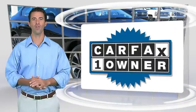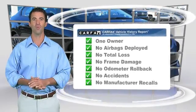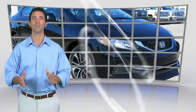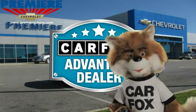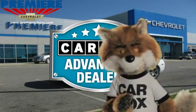This is a one-owner vehicle with the Carfax Vehicle History Report. Be sure to find a complimentary copy of this report online or contact the dealership. This vehicle qualifies for the Carfax Buy Back Guarantee. Just say show me the Carfax at Premier Chevrolet, a Carfax Advantage dealer.